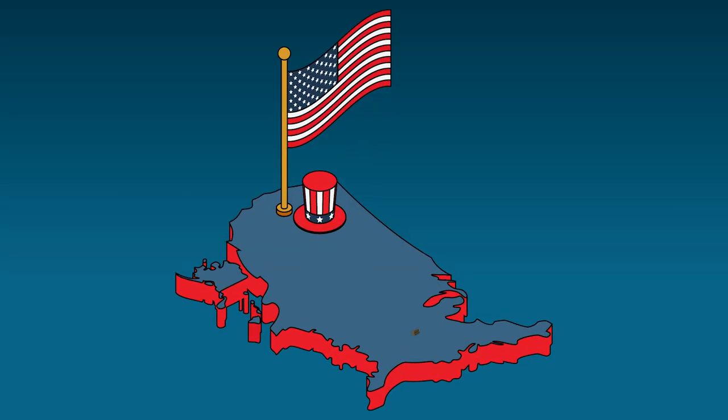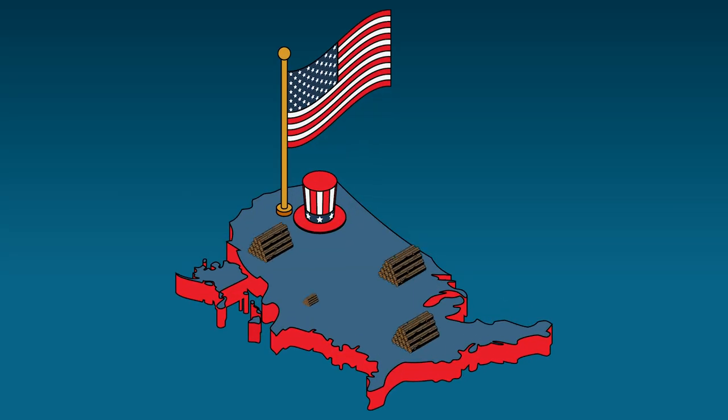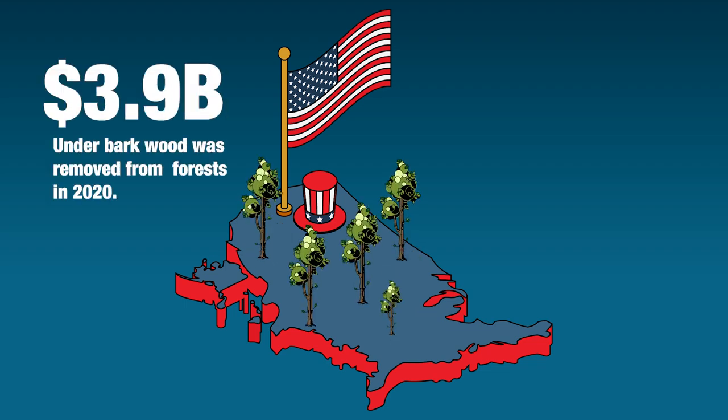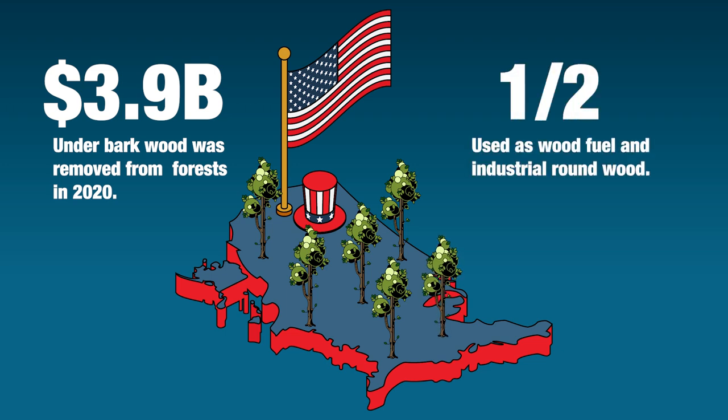Wood is the only naturally renewable building material. Demand for wood products helps ensure forested land remains forested. A total of 3.9 billion cubic meters under bark of wood was removed from forests in 2020, where one half was used as wood fuel and industrial roundwood.